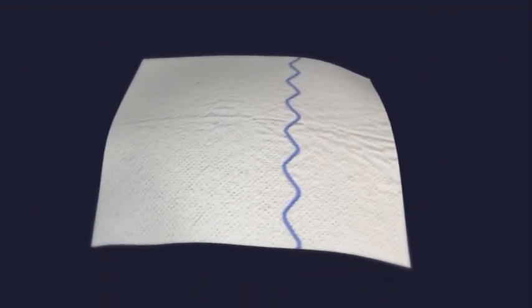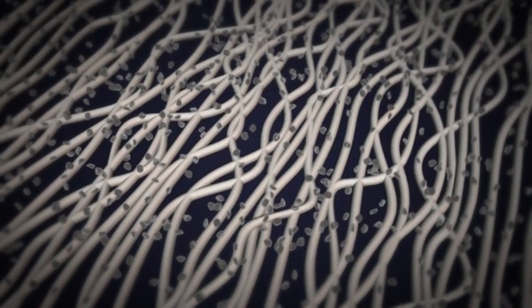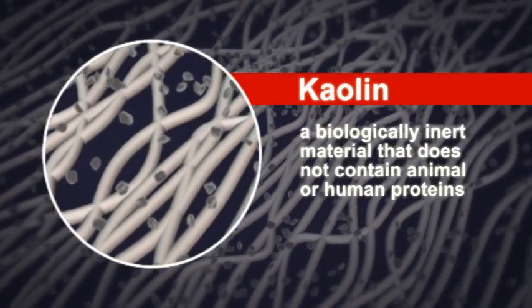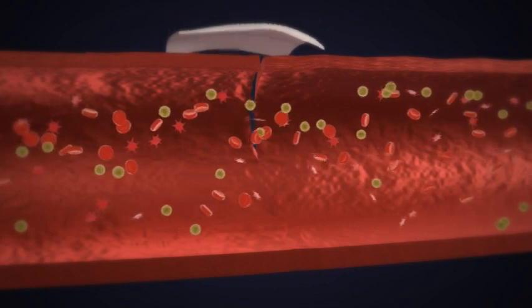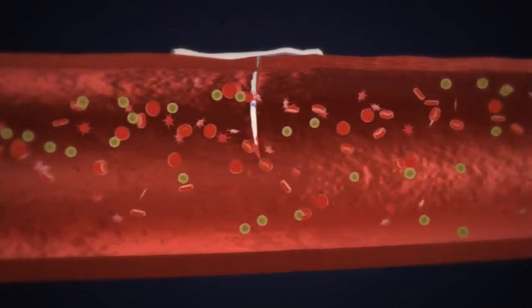In addition, it is impregnated with kaolin, a mineral which has been known for many years to promote clotting. Kaolin is a biologically inert material that does not contain animal or human proteins. As soon as Quick Clot Hemostatic Dressing makes contact with blood, the clotting cascade is activated.